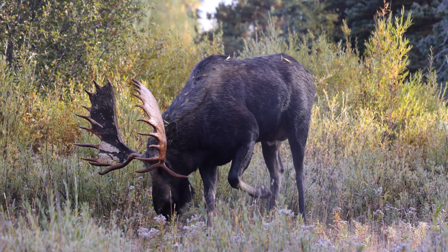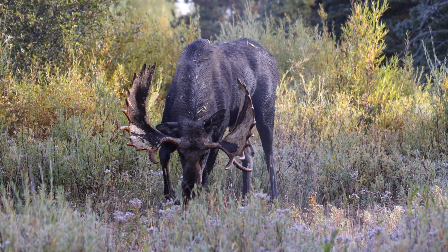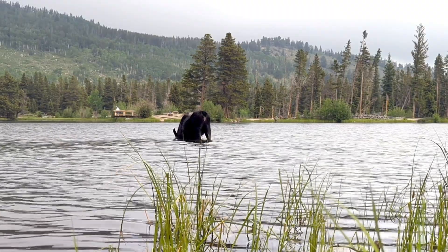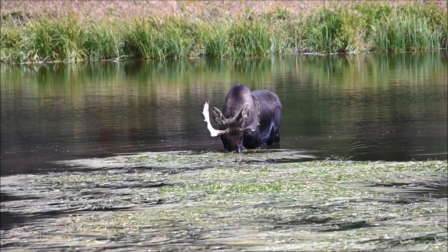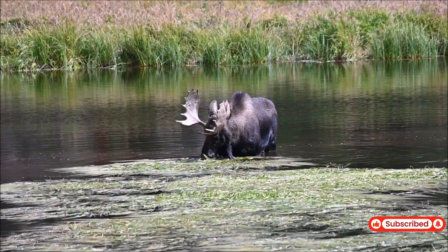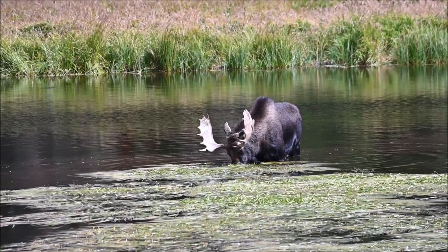During the summer months, moose take advantage of nature's bounty. They feast on fresh green vegetation — willow, birch, and aspen leaves — along with tender shoots of shrubs. Water plants, such as lilies and pondweed, are also a favorite. Not only are these aquatic plants rich in nutrients, but they also provide sodium, a mineral that moose crave. This is why moose are often spotted standing belly-deep in lakes, munching contentedly on underwater vegetation.